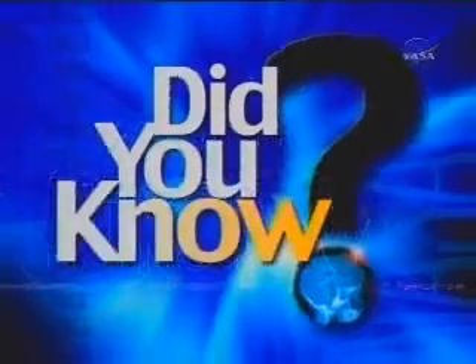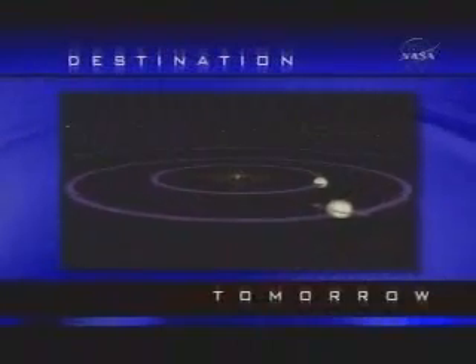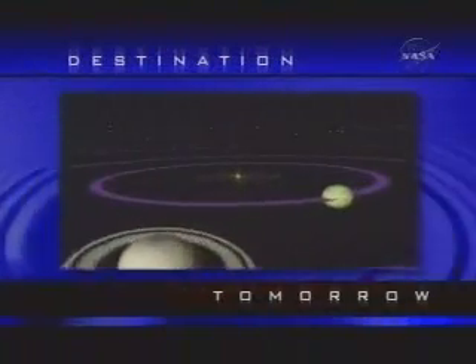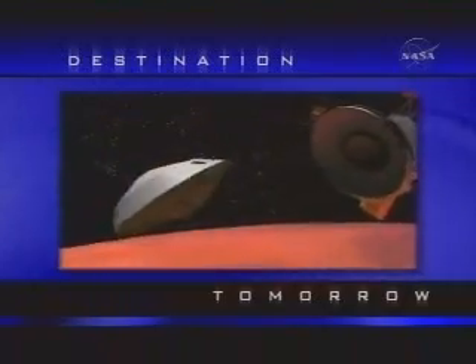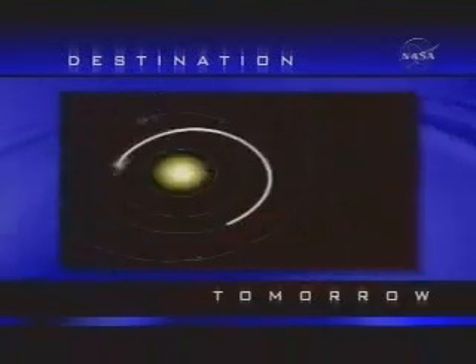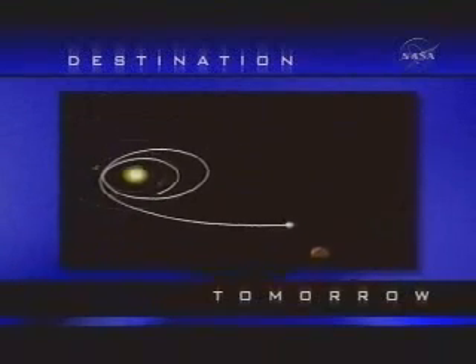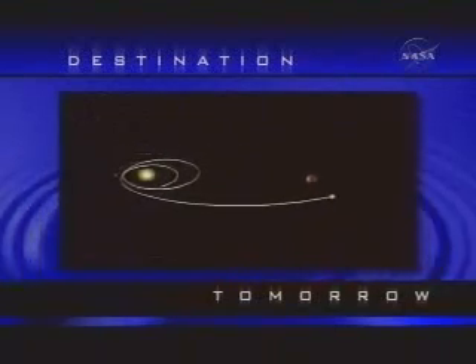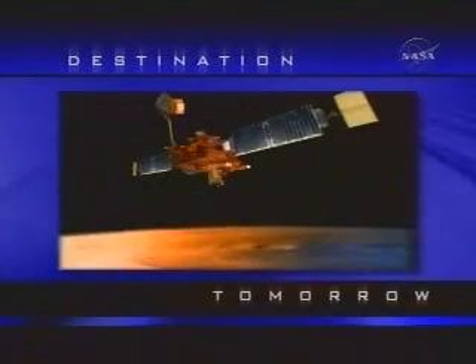Did you know that aerobraking was first tested on the Magellan mission to Venus in 1994? Although the Magellan mission used propulsion to slow the craft, aerobraking was tested at the end of the mission to validate the theory. With the success of this test, NASA researchers decided to use aerobraking as the primary deceleration method on one of its next missions — the Mars Global Surveyor.